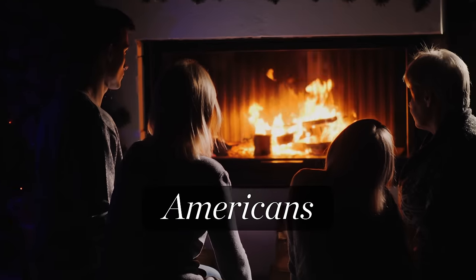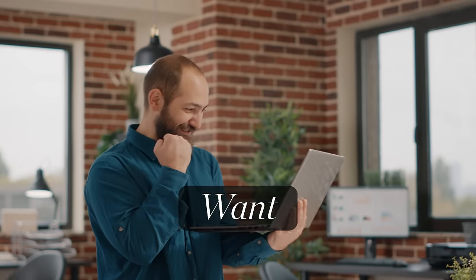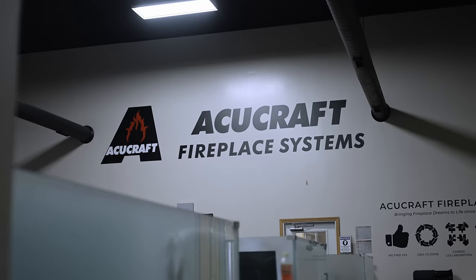This fireplace was made for Americans at the price Americans want and deserve. Hi, my name is Chris Maxson, owner of AccuCraft Fireplaces.